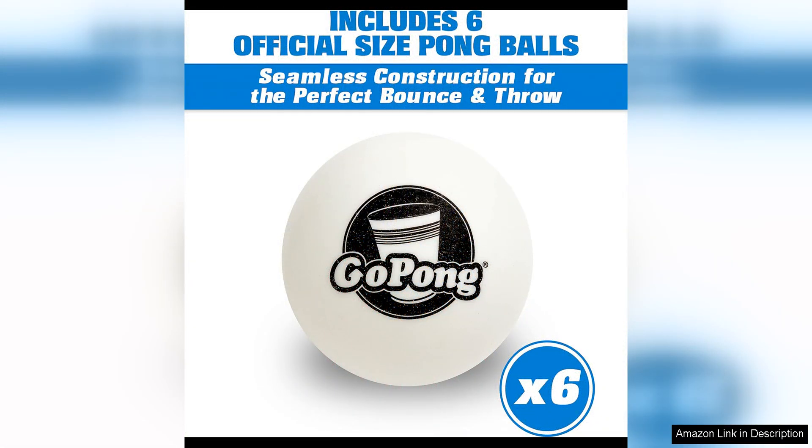Overall, the Gopong 8-foot Portable Beer Pong Tailgate Tables are a fantastic addition to any party or event. Their size, durability, and fun design make them a versatile and enjoyable option for anyone looking to add some entertainment to their gatherings. Whether you're a beer pong enthusiast or just looking for a fun and functional table for your outdoor activities, these tables are sure to impress. Highly recommended.